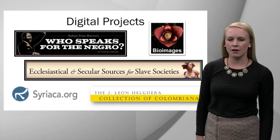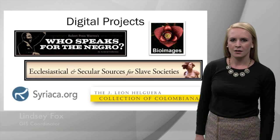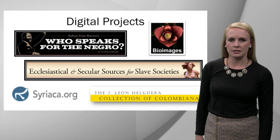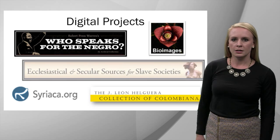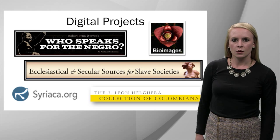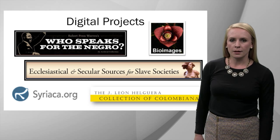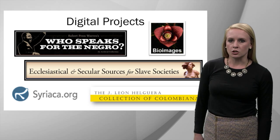Hi, I'm Lindsay Fox, the Geographic Information Systems Coordinator for the Vanderbilt University Library. The library also provides guidance and support for digital projects. Over the years, we've assisted with many flagship digital projects on campus, ranging from Steve Baskoff's Bioimages Project to major grant-funded projects like Jane Lander's Ecclesiastical and Secular Sources for Slave Societies, which collects fragile documents from around the hemisphere that witness to the migrations of African peoples. The library plays a role not only in assisting with information organization and presentation, but with fostering digital preservation.